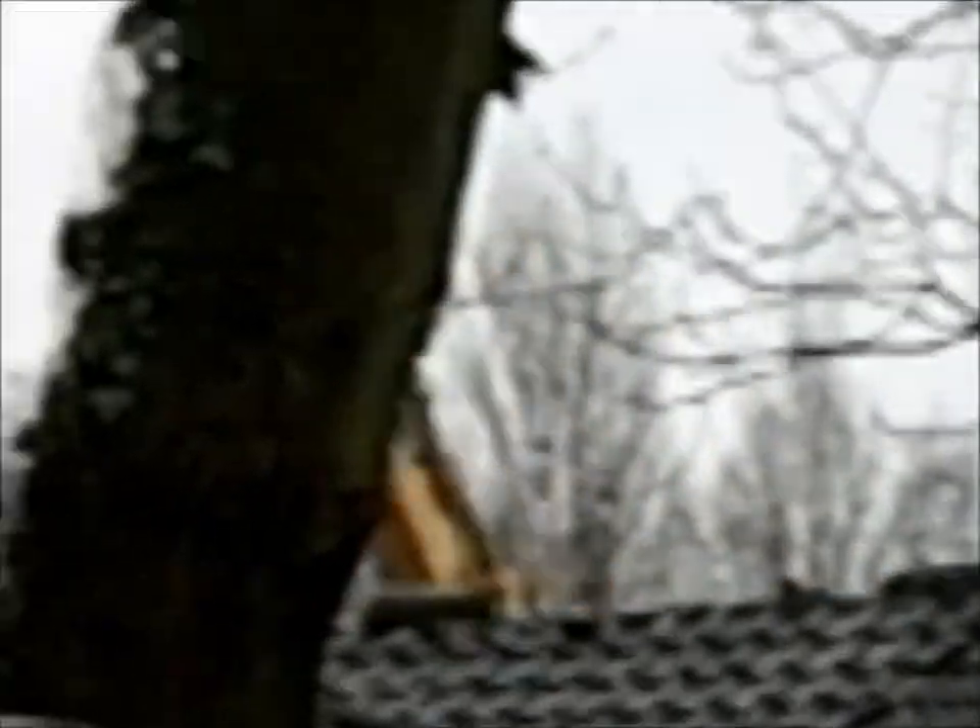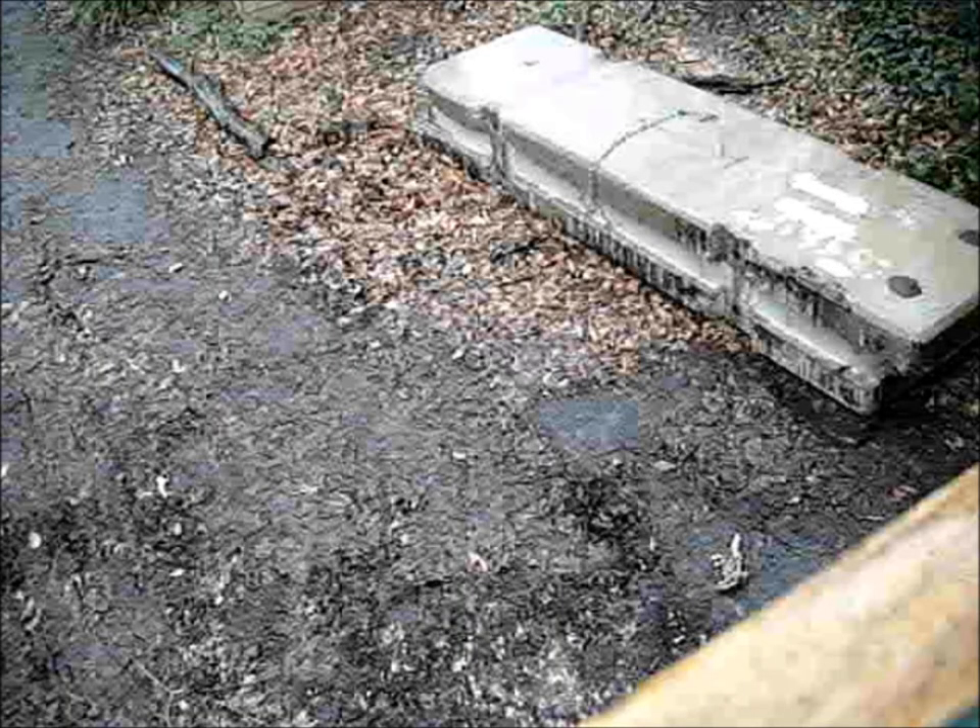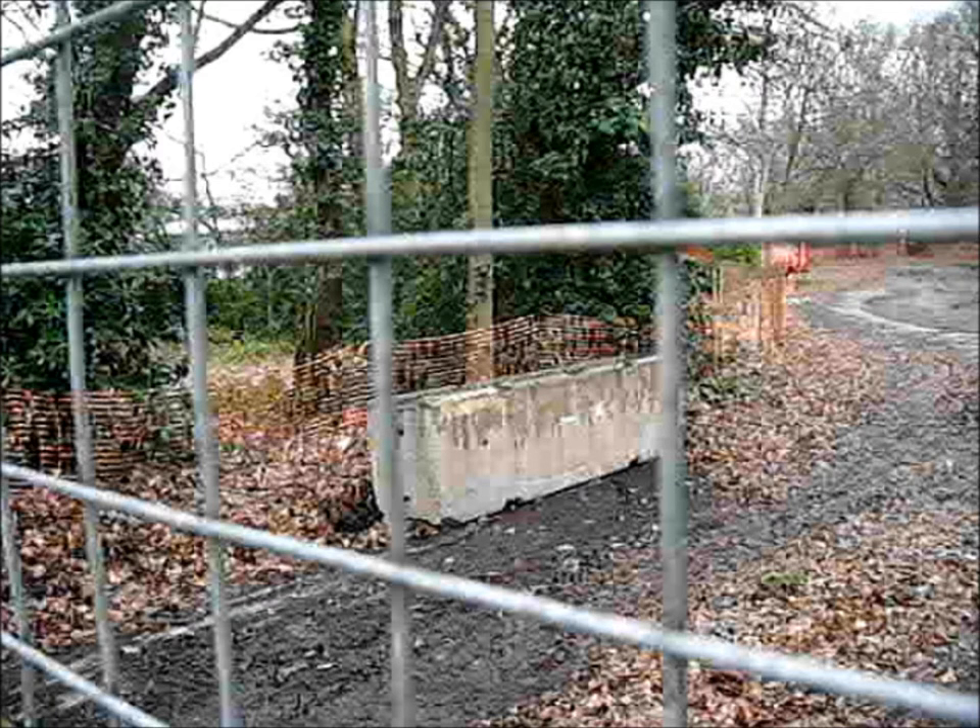Meanwhile, at the rear of the property — or at least in the centre, away from anywhere anybody can see — the demolition continues of the actual buildings. And it seems they're getting ready and prepared to use the side gate opposite the chicken shed. The concrete barriers have been moved.